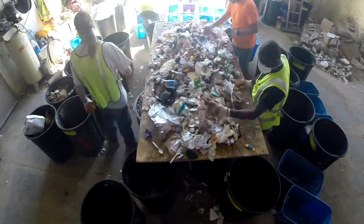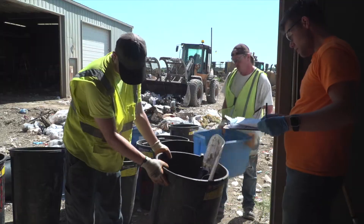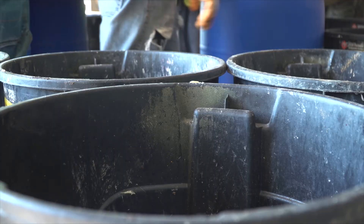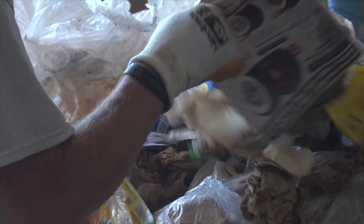Aluminum cans, plastic bottles — after each load is sorted, they tally the numbers. Each container has a different type of material that is weighed and recorded on our waste data sheets. It's not an easy task, but the results are worth it. It's pretty gross, but it yields really good data.